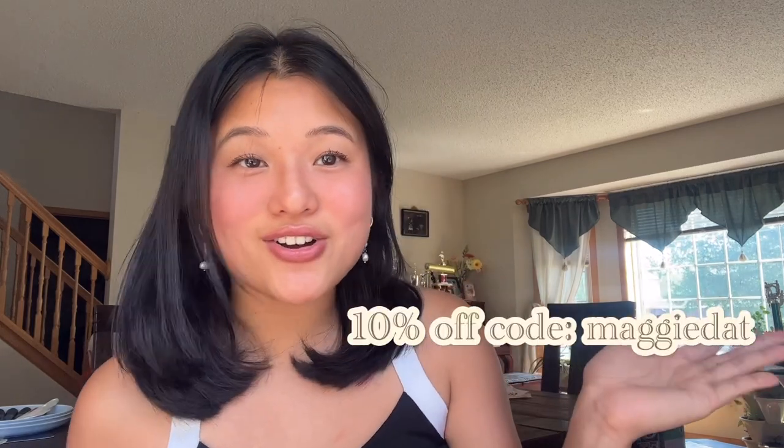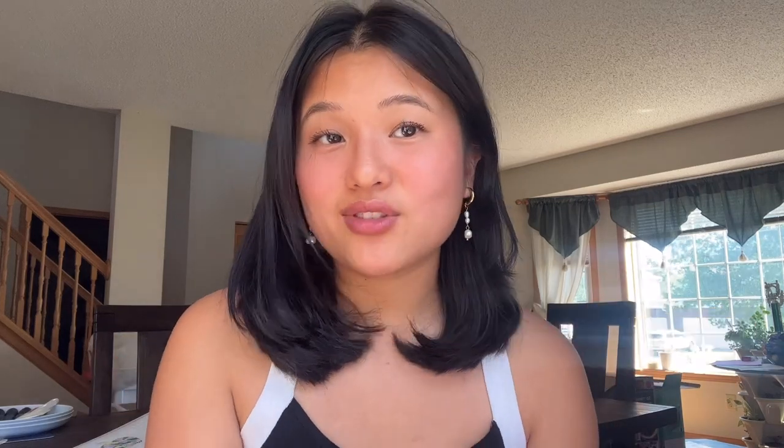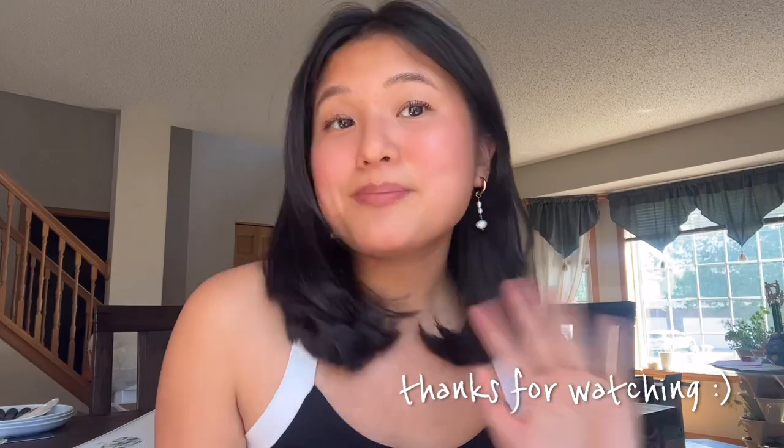And that's how I studied for the DAT. Booster has all the practice tests and materials you need. I do have a discount code for Booster if you'd like to use it, feel free. I hope you guys take care of yourself through this process. If you have any questions, comment down below and like and subscribe. Bye guys!